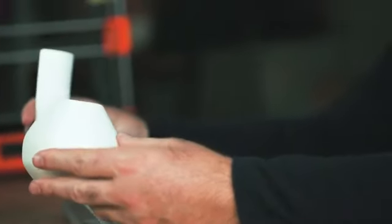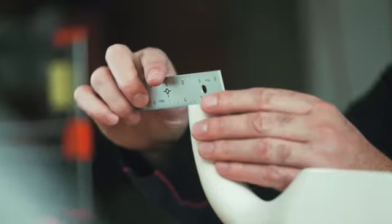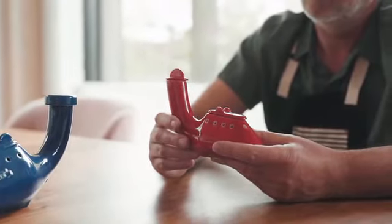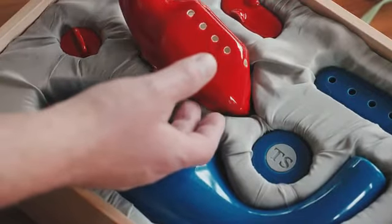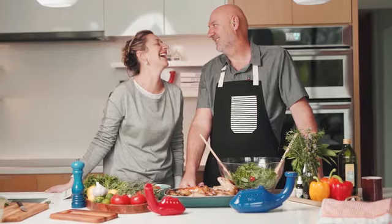Our trusted manufacturer shares our quality standards. The design is done, we're carefully vetting samples, and the tooling is underway. This is a beautiful piece that you'll be proud to own or give as a gift. With your support, we look forward to sharing the Chicken Stone with creative cooks everywhere. Please join us.